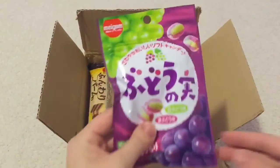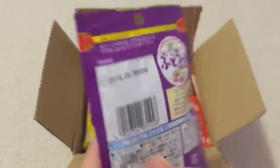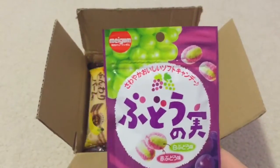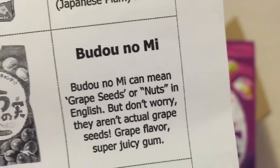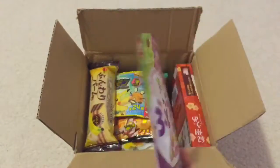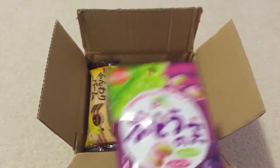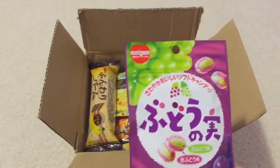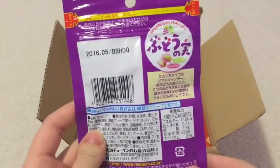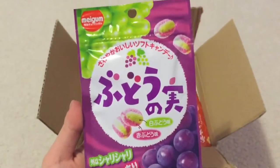The next thing is Maygum, and it says that the name can mean grape seeds or nuts in English. But don't worry, they aren't actual grape seeds — they are just grape flavored, super juicy gum. That looks cool, and I really like grape flavored Japanese candy for some reason, so I'm excited to try this.